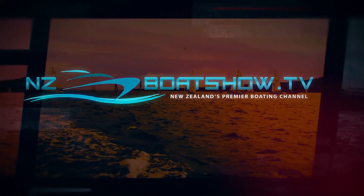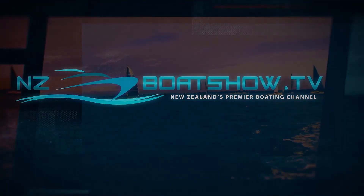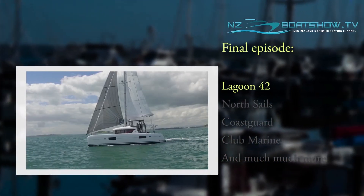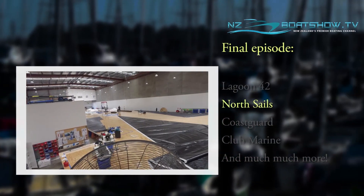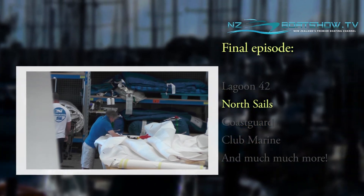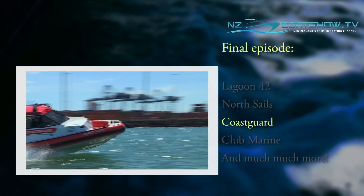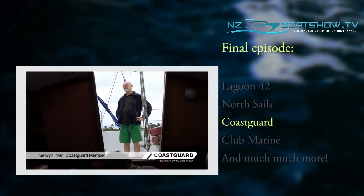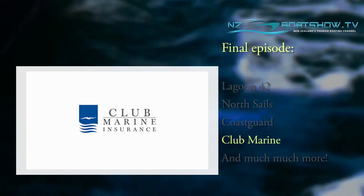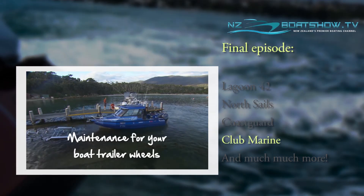Tonight on our final episode of this series of NZBoatShow.TV, Lawrence shows us around and marvels at the amount of space on the amazing Lagoon 42 Catamaran. Technology has come a long way in sail design over the last few years — we visit North Sails to find out more. Being a member of Coast Guard is one of the easiest and cheapest things you can do to keep yourself safe on the water. We'll have Club Marine TV where Paul is going to give us tips on trailer wheel maintenance.